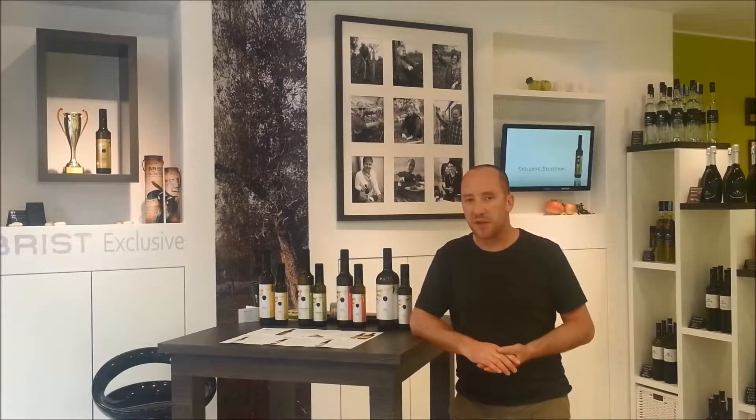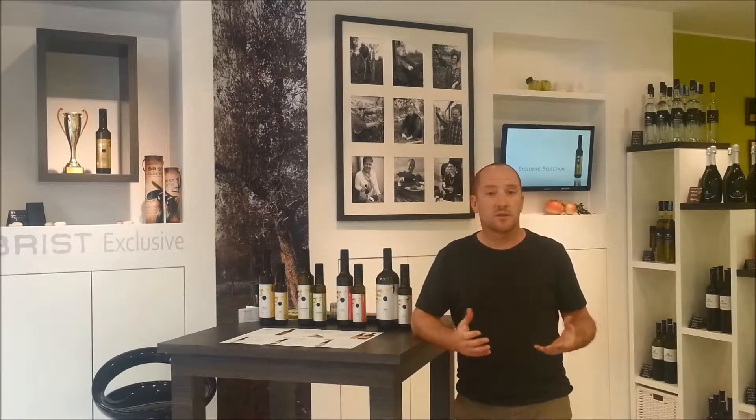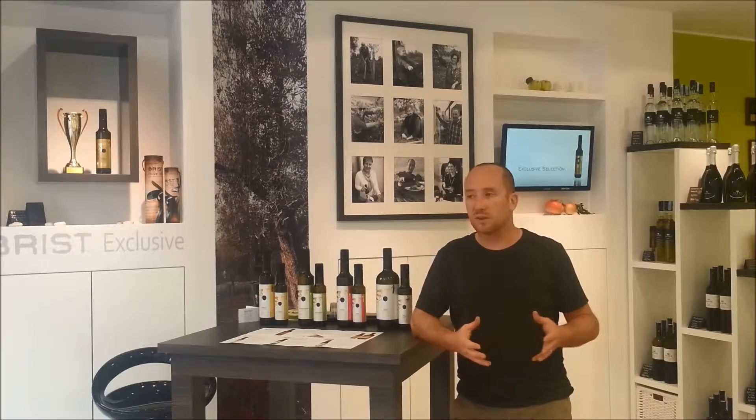Hello and welcome to Riste Olive. We're here in our shop, specially designed in Vodnian, and this is a shop that really holds the heart and the soul of this family business.